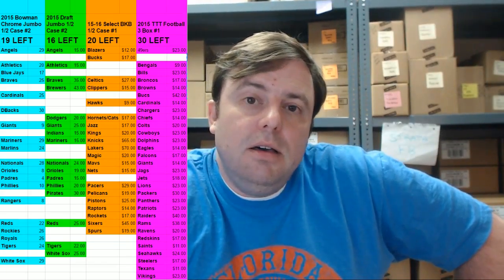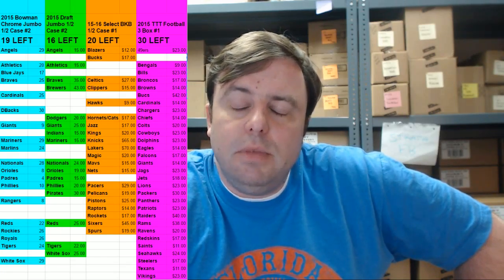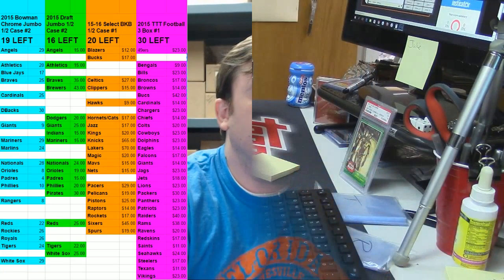Hey everybody, Cardboard Jesus with you, RIP City Cards. Welcome. It is time right now for another box of the 2015-16 Select Basketball made by the Panini Corporation. Come with us.